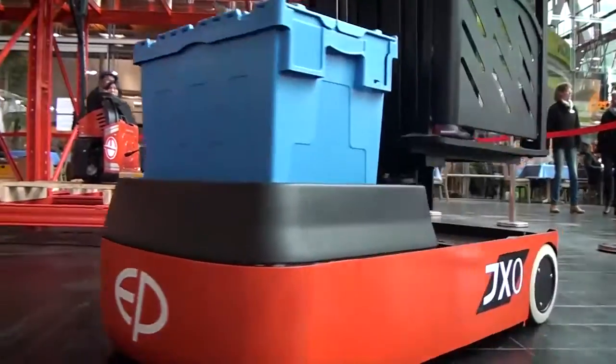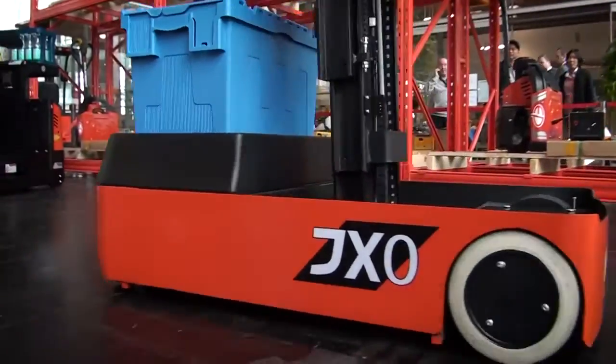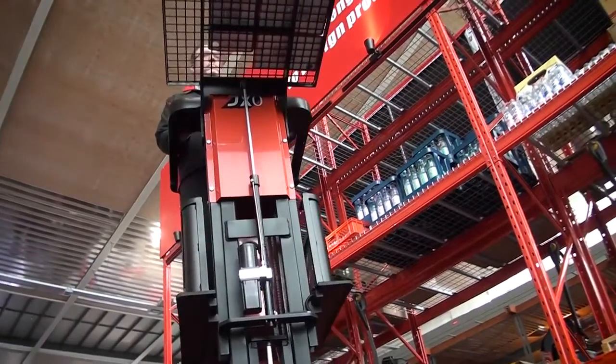We have the JX Zero, a work assist vehicle that can lift up to three meters, and we have several other products with integrated battery to make full usage of lithium-ion technology.